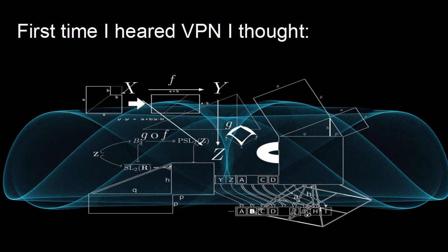What is a virtual private network and how does a VPN work? The first time I heard about VPN, I had something like this image in my mind — something very complex and too complicated to understand. But actually, it's not so bad.